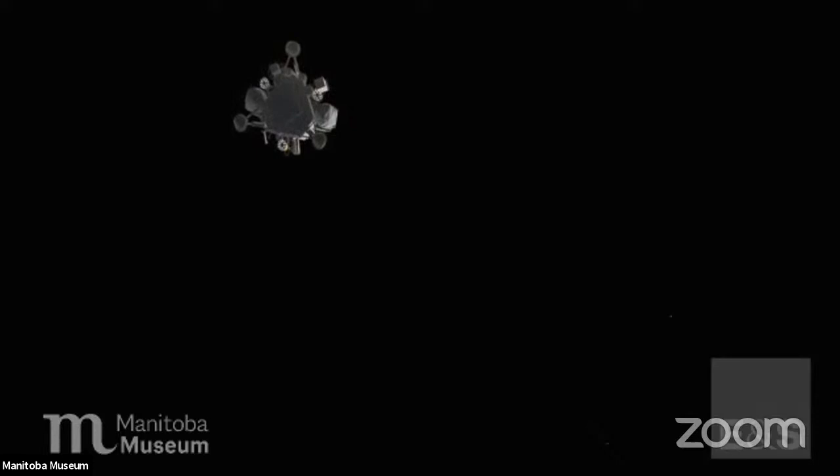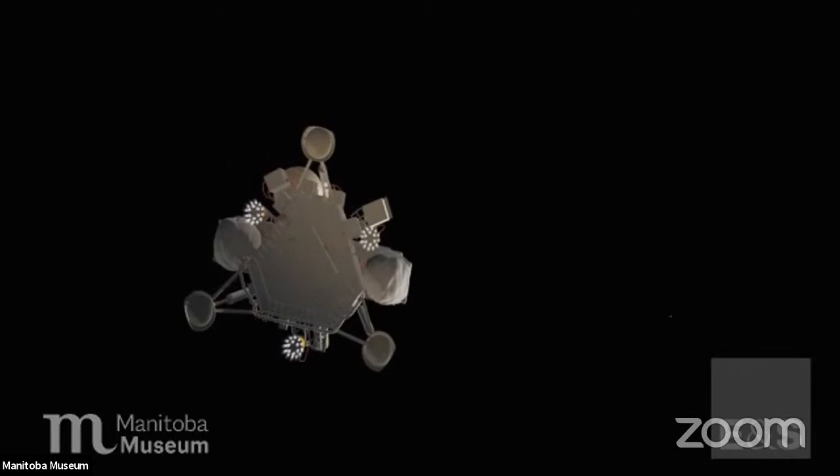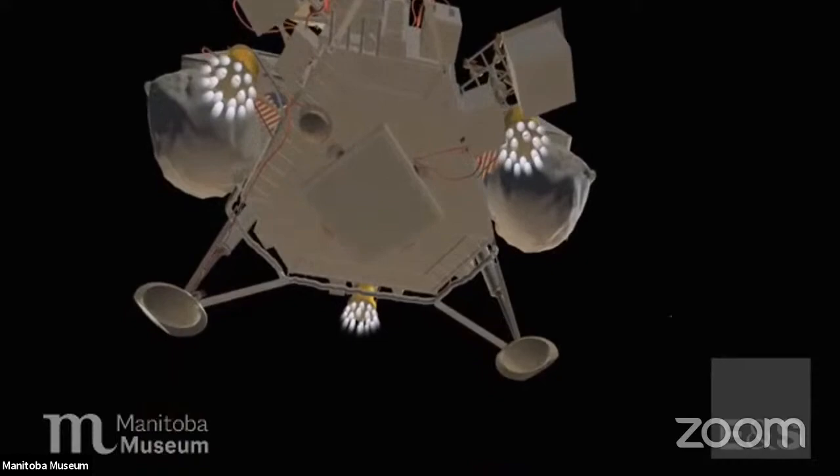After 10 months and traveling hundreds of millions of miles across the void of space, a robot spacecraft built on one planet lands on another — an interplanetary first. Science fact, not fiction. The date: July the 20th, 1976. The planet: Mars.